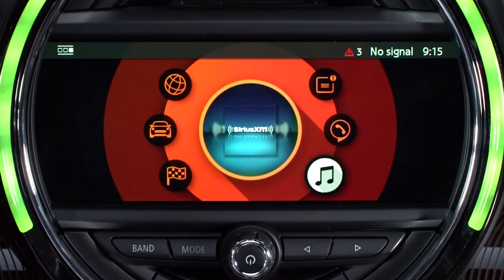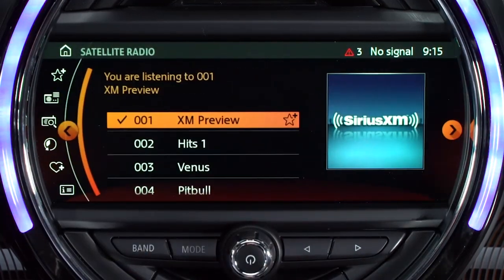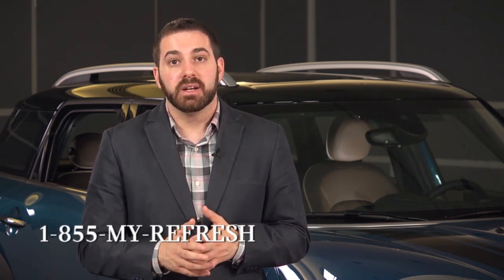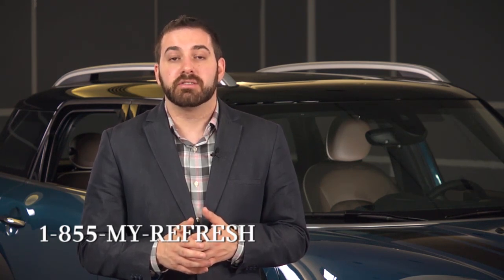To access Sirius satellite radio, choose Media/Radio from the main menu and then select Satellite Radio. You will see a channel list and the last channel used will start playing. Sirius should already be activated when you take delivery of your vehicle, but if you find that you can't tune into any stations other than channel 184, you can call Sirius Listener Care at 1-855-MY-REFRESH to request a refresh.